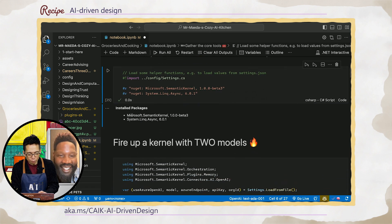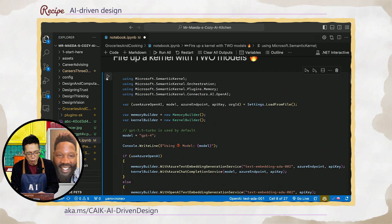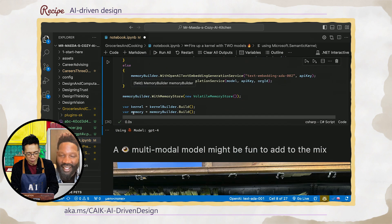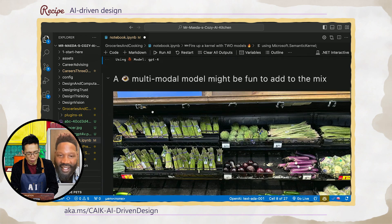We're going to bring over a NuGet package — Semantic Kernel. We're going to ready those two models we described: an embedding model and a generation model. And we're going to use GPT-4 for extra, extra good inference.